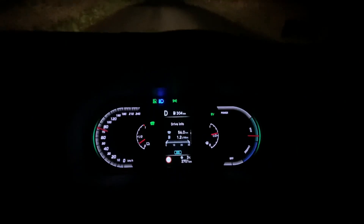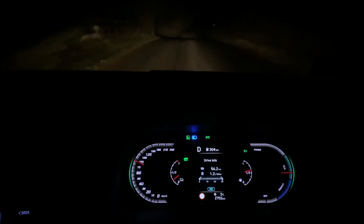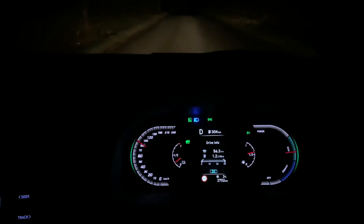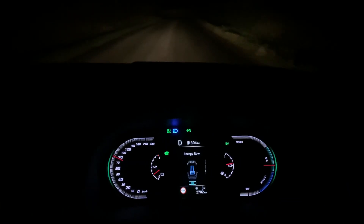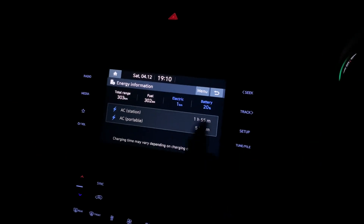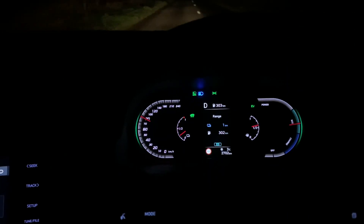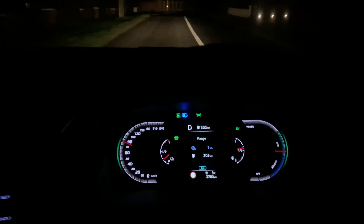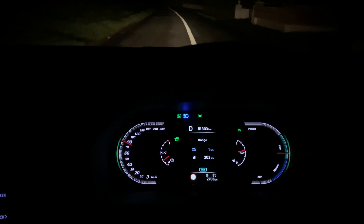We're down to two kilometers - nearly running out of charge. Interestingly, I've averaged 1.2 liters per 100 kilometers, which is not a realistic long-term number since I spent most of the journey in electric mode, but it shows what you can achieve. The range is now showing one kilometer left and we have 20% battery showing on the gauge. The car is still showing EV mode as I watch for the transition to zero.